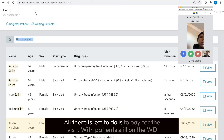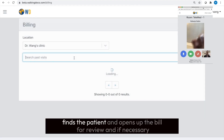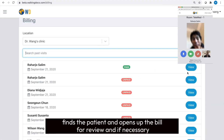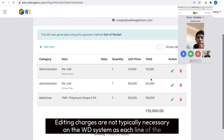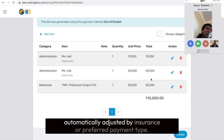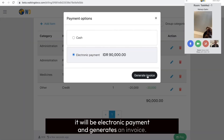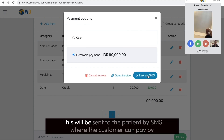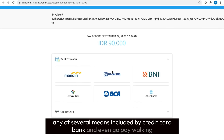All there is left to do is to pay for the visit. With the patient still on the WD telehealth patient screen, the provider goes to the patient billing feature in the main menu, finds the patient, and opens up the bill for review and if necessary changes. Editing charges are not typically necessary on the WD system as each line of the bill results from only services rendered or products prescribed, and is even automatically adjusted by insurance or preferred payment type. Agreeing to the final bill, the user selects the method of payment — in this case electronic payment — and generates an invoice. This will be sent to the patient by SMS, where the customer can pay by any of several means, including by credit card, bank, and even GoPay.